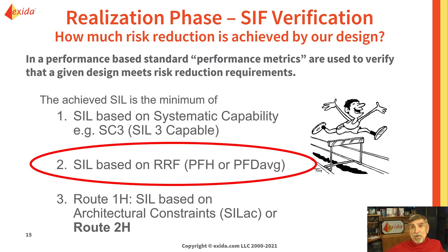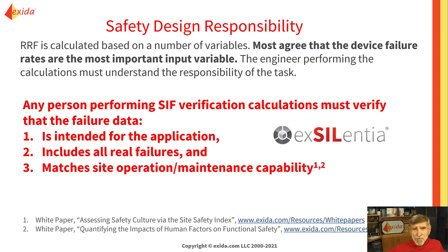If you are an engineer designing or performing SIF verification, you must show that the design meets the needed risk reduction in three ways. Arguably, the risk reduction factor calculation is the hardest of these three barriers to meet. The risk reduction factor calculation involves many variables, but arguably most agree that the failure rate data for the devices is the most important input variable. Any person performing SIF verification calculations must verify the integrity of all failure rate data — make sure it's intended for the application, includes all real failures, and matches the site operations and maintenance capability.